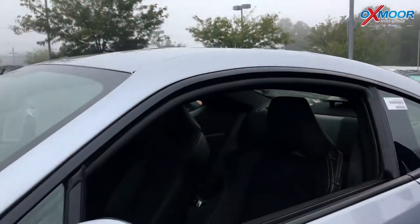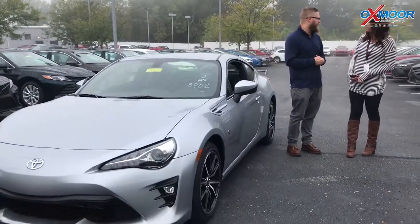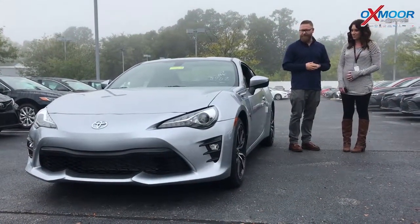These things handle fantastic. People don't really think about Toyotas as a racing vehicle, but we do a fantastic job in NASCAR and everywhere else. This is a fun, racing-inspired car, so a lot of fun to drive.